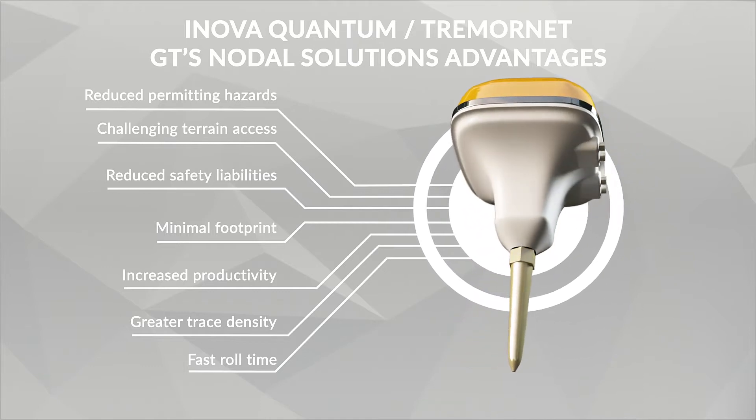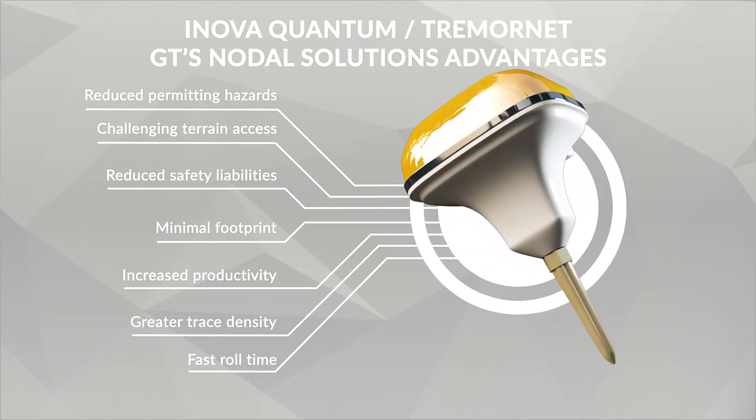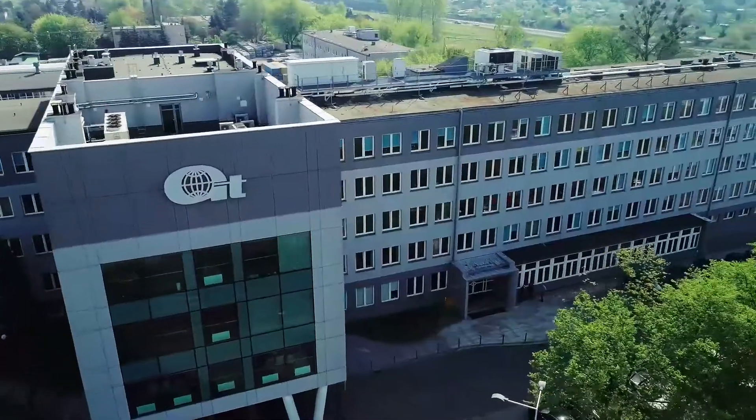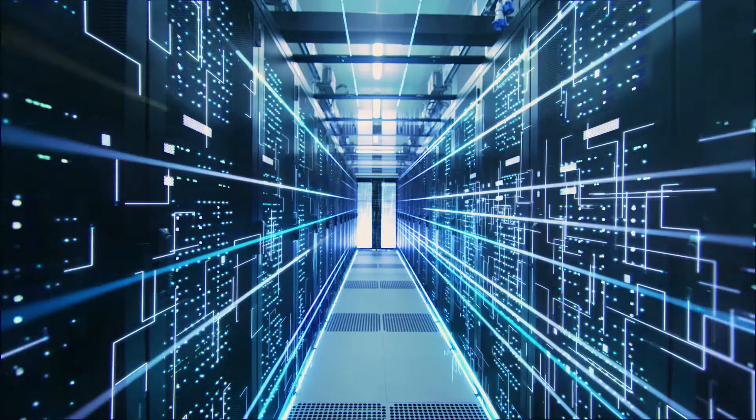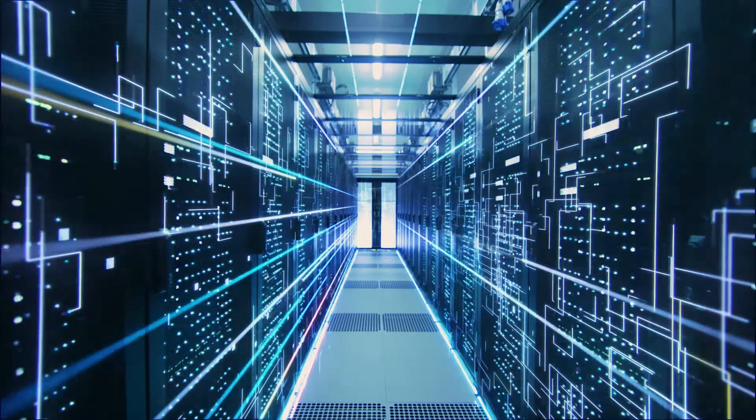We have an extensive track record of successful nodal surveys in numerous countries. GT contributed to the development of the nodal next-generation seismic system. Our programming and operational know-how made it efficient and reliable in any kind of terrain.